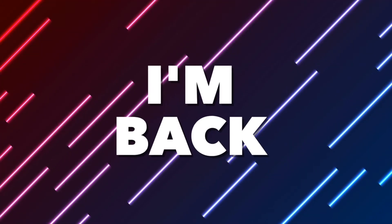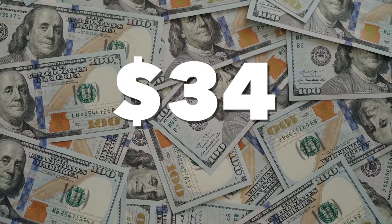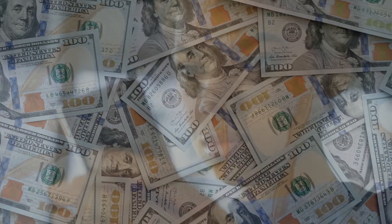Hello guys, what's up? I'm back here for you and today I will show you how you can get paid $34 per hour by watching some videos. You can do this with your laptop or your phone, it doesn't matter, and this will generate money for you each day.